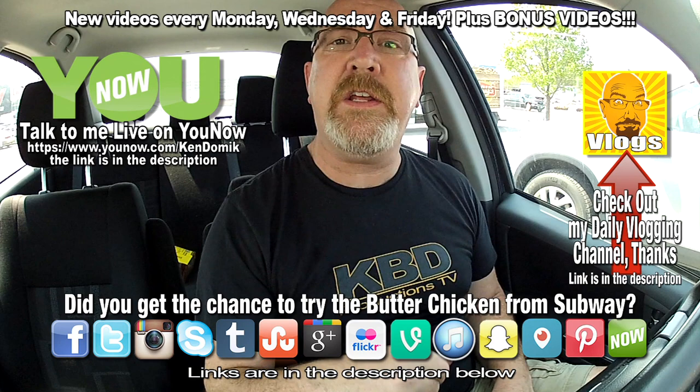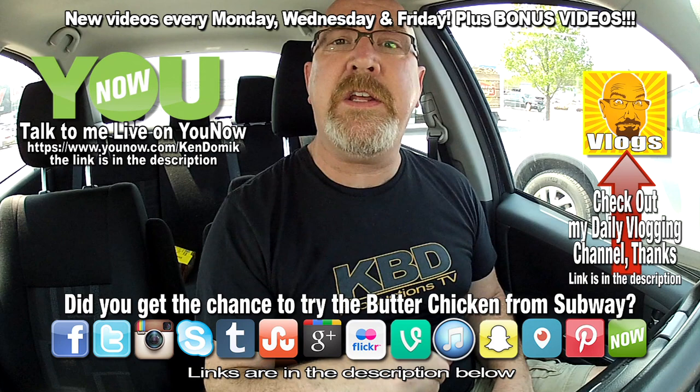Well there you go, ladies and gentlemen. On my rating scale, I am going to give the butter chicken from Subway on flatbread a total 'go out and get it now.' The chicken was tender and fresh, and the flavor of the butter chicken on that chicken was fantastic. Way to go Subway, you have a winner in my books. If you like this video give it a thumbs up, and we'll see you next time on another Ken-Domic Food Review.